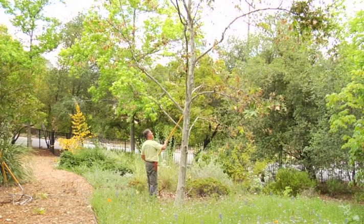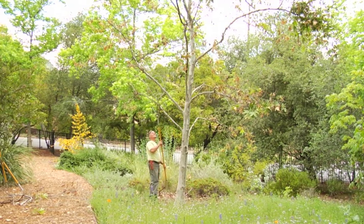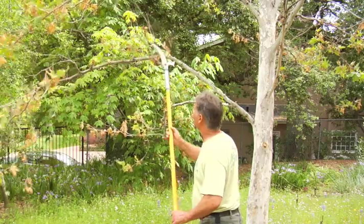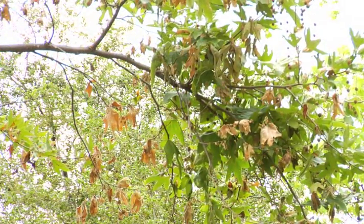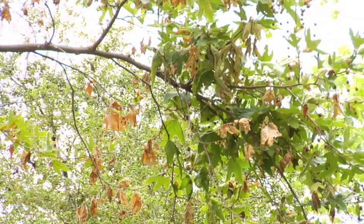They look a little unsightly when this anthracnose hits them. We'll lose not just the leaf many times, but the stem will also die back. We can do something or we can do nothing — we can just let the tree go through this process, or try to excise the affected growth as it's observed. But the tree will self-prune those dead structures anyway, so sometimes it's just benign neglect management, letting the tree cope with and self-manage the condition.